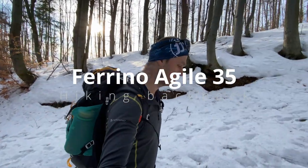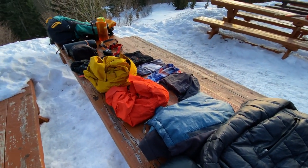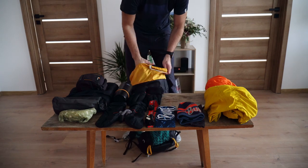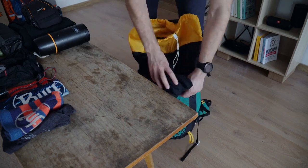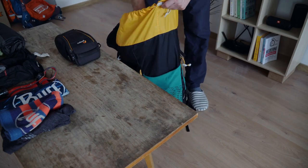Its volume is so big that I am able to put in a big primaloft jacket, a jacket against wind and rain, and a hard shell jacket which is not so light or thin, plus trousers against the wind.